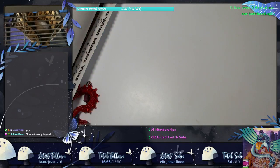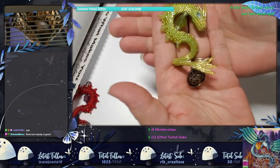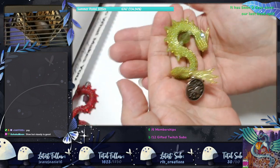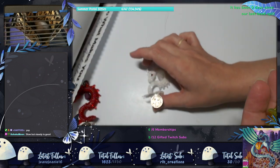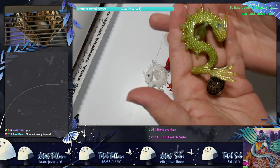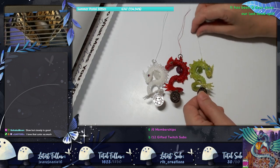I finished the August/September S-Dragon. The Leo Peridot S-Dragon is complete. So now I have June Gemini, July Ruby, and August Peridot finished and ready.